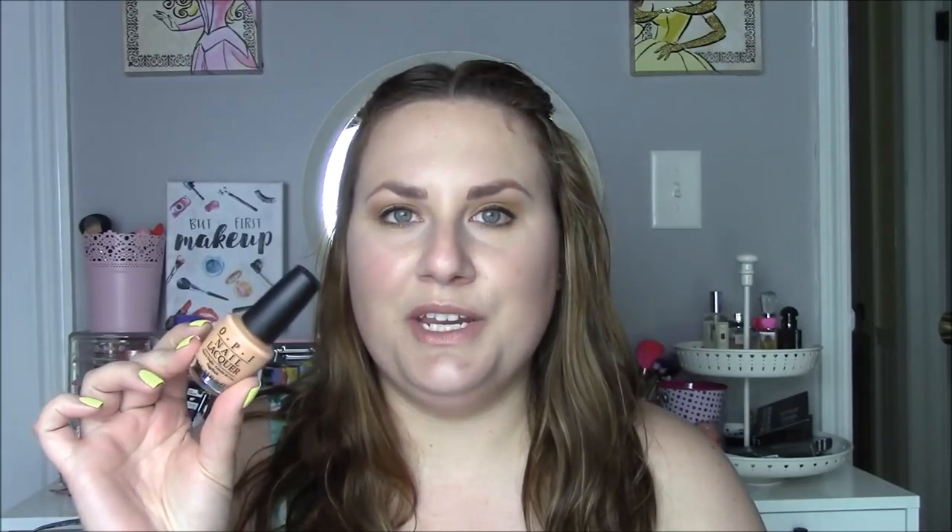I do have a couple of pastels in here. This next one is another polish I had worn back from the days I got acrylics, and I really love the color. This is OPI's I'm Getting a Tangerine. I was on a mission to collect all the polishes from this collection — I think it was a summer collection — and I think I'm just missing one. It's like a pale cantaloupe color, two to three coats, and I really enjoy it.